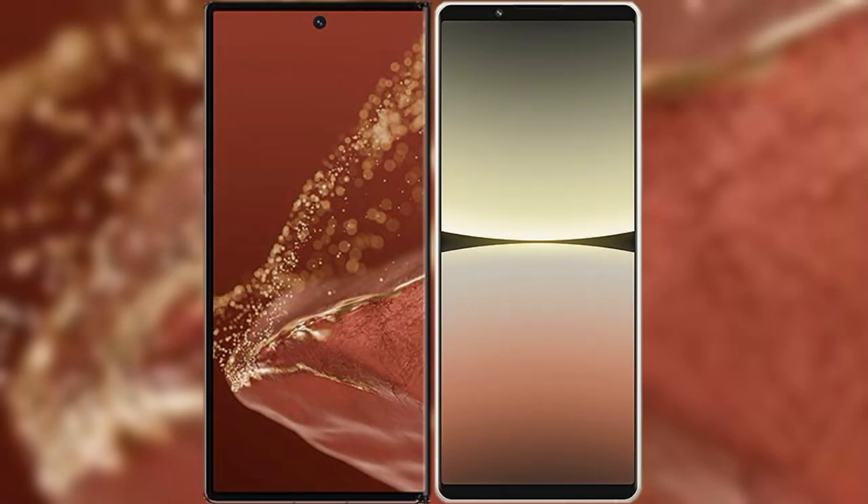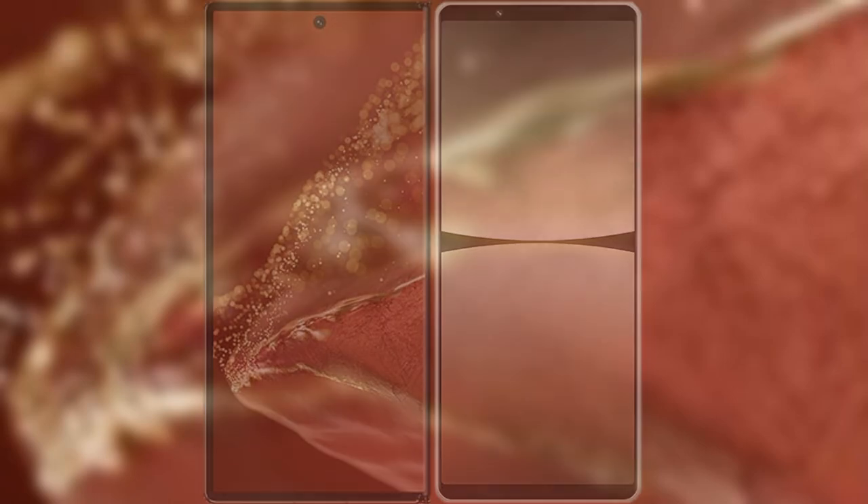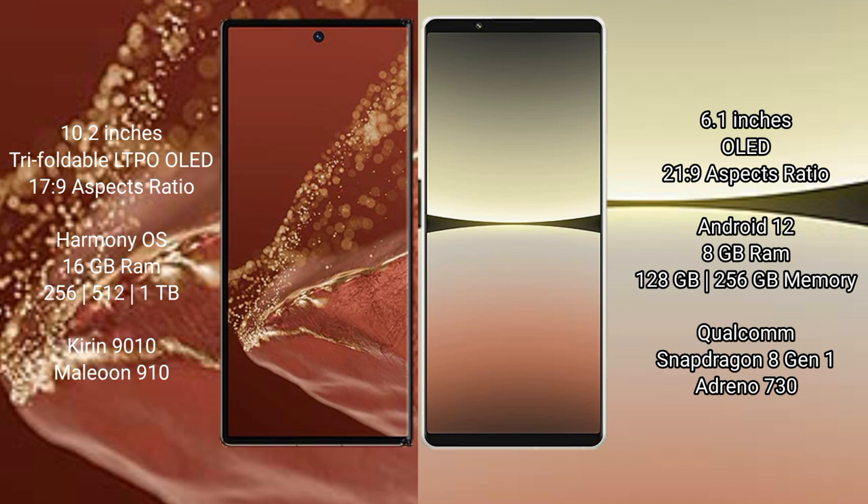I will compare the new Huawei Mate XT Ultimate with Sony Xperia 5 Mark 4. The Huawei Mate XT Ultimate features a 10.2-inch triple foldable LTPO OLED display with an aspect ratio of 17.9, while the Sony Xperia 5 Mark 4 features a 6.1-inch OLED display with an aspect ratio of 21.9.